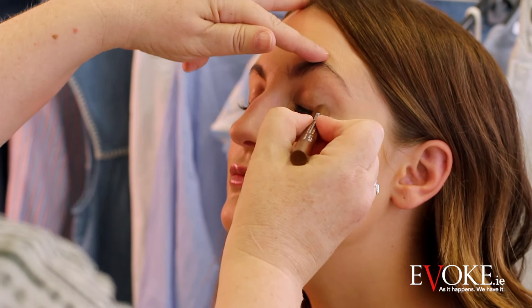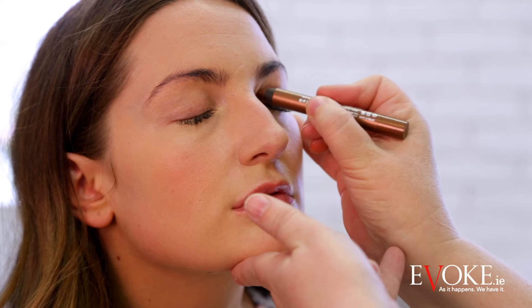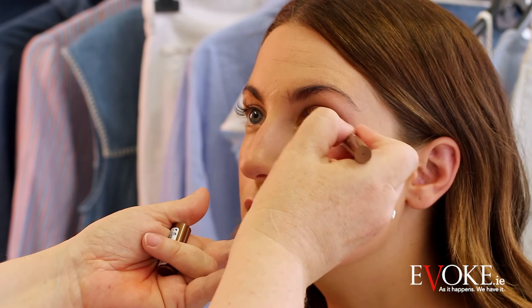This is the Color Band Pencil in bronze brown. Once you pop it on, it doesn't move. You just really loosely sketch it in any shape that you want. Go into the waterline with it as well, and I'm going to strengthen the outer corner.